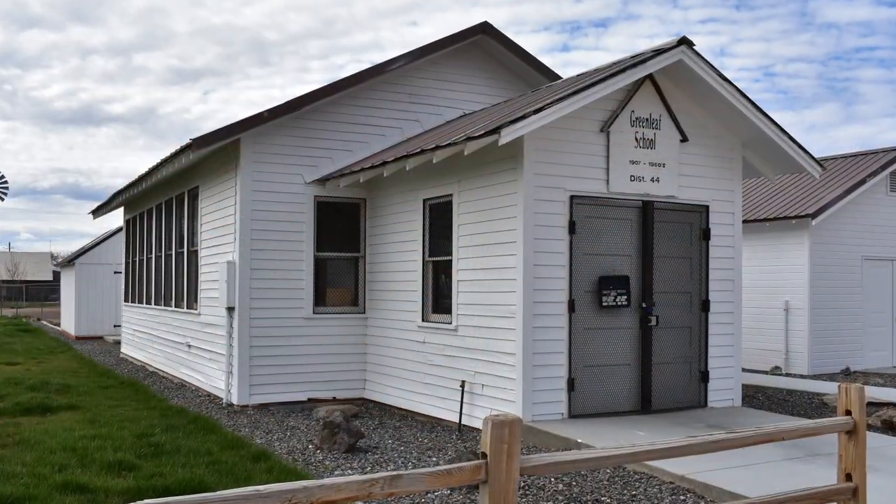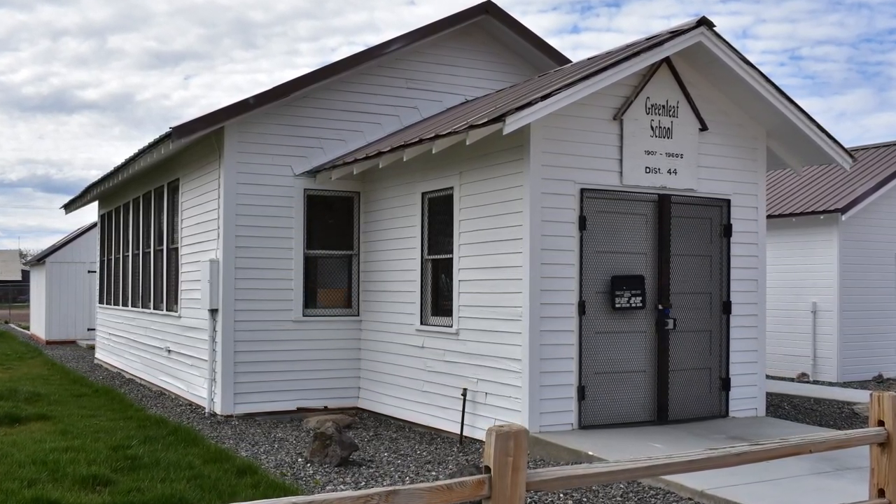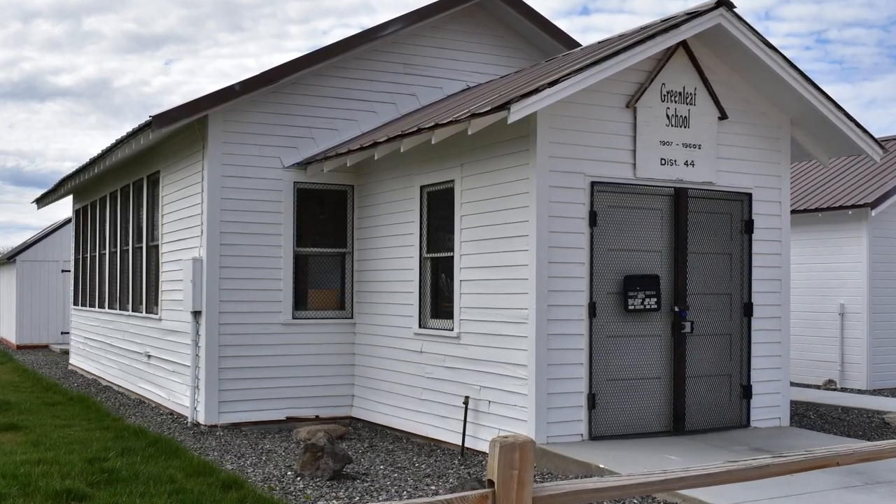There's one other very cool thing I want to show you over here. This little building, now part of GFA's campus, was the original public elementary school building that was in Greenleaf, Idaho before the academy was founded.